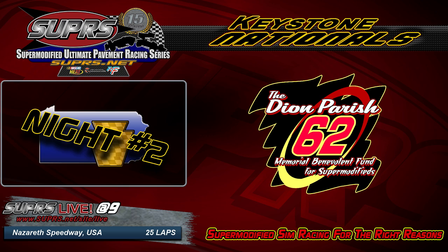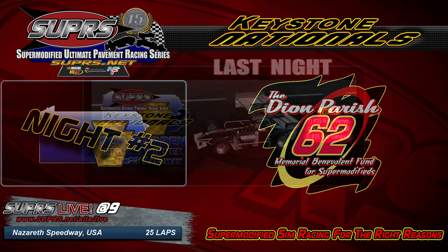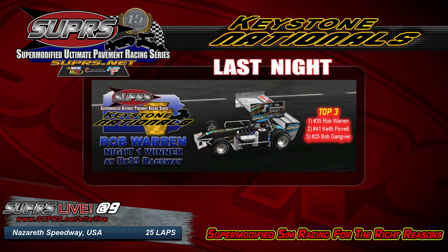We've only ever run here one time before — that was in 2017 — and the winner of that race is the guy who won last night: Rocket Rob Warren. We welcome him to the broadcast tonight. Rob, a great run to kick off Keystone Nationals last night. You have as much experience as anybody getting around Nazareth as track record holder and winner. What are going to be some key factors fans should keep their eye on tonight at this tricky one-mile oval?